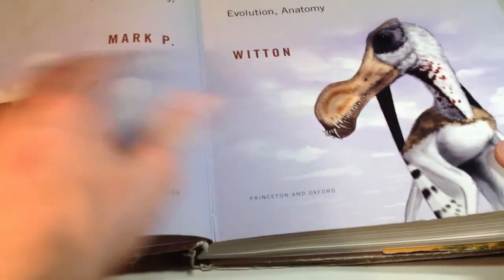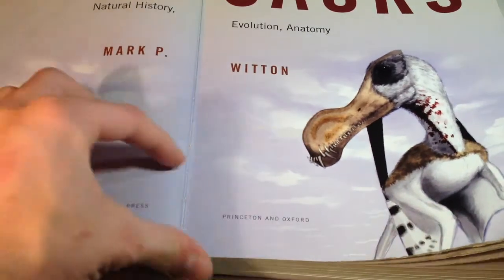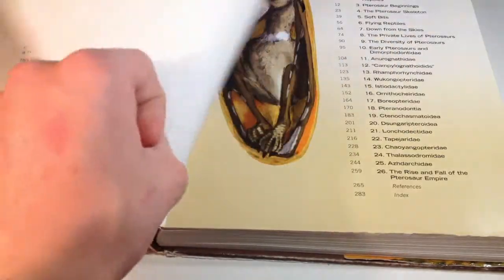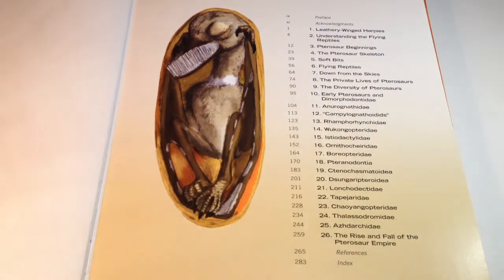On the inside cover, you can see some more beautiful drawings of pterosaurs and the table of contents. You can see that within the first nine chapters, the book goes into depth about pterosaurs — stuff like anatomy, their evolution, how they lived, stuff like that. The next 16 chapters are on all of the different groups of pterosaurs, my favorite being the Azhdarchids.